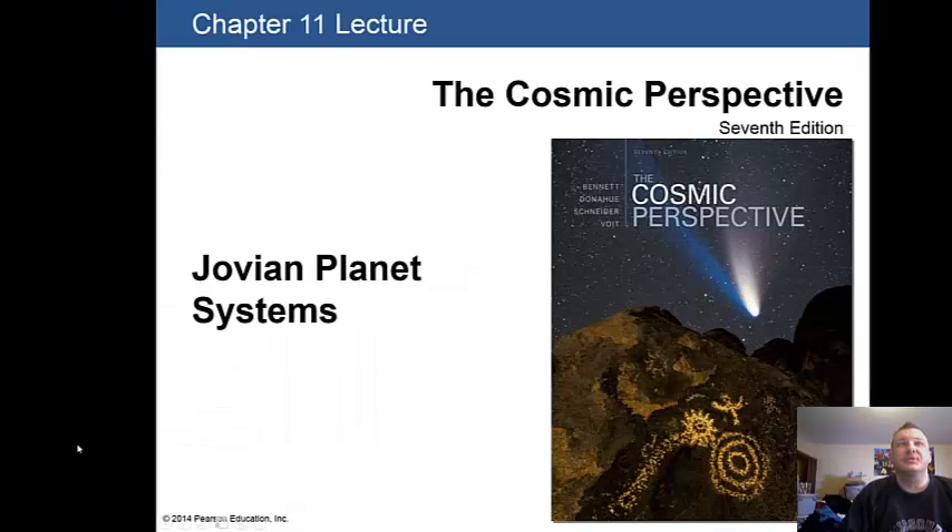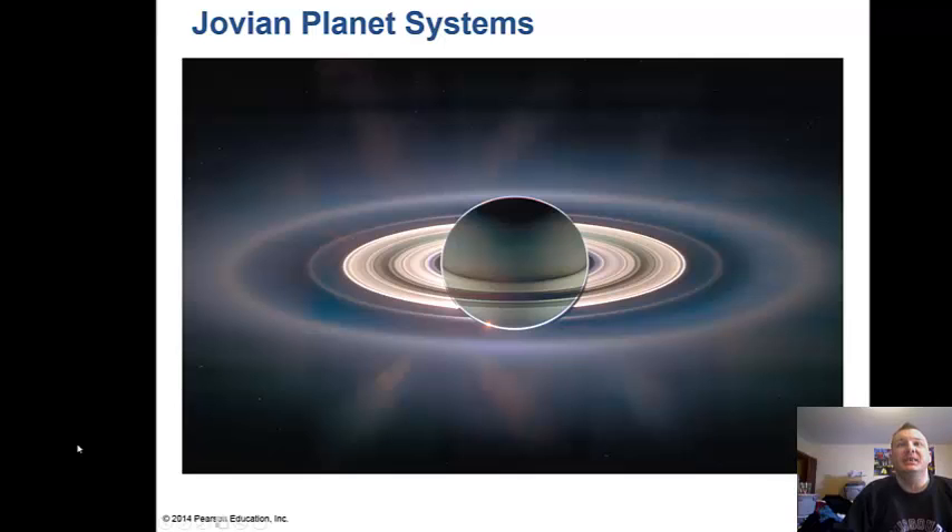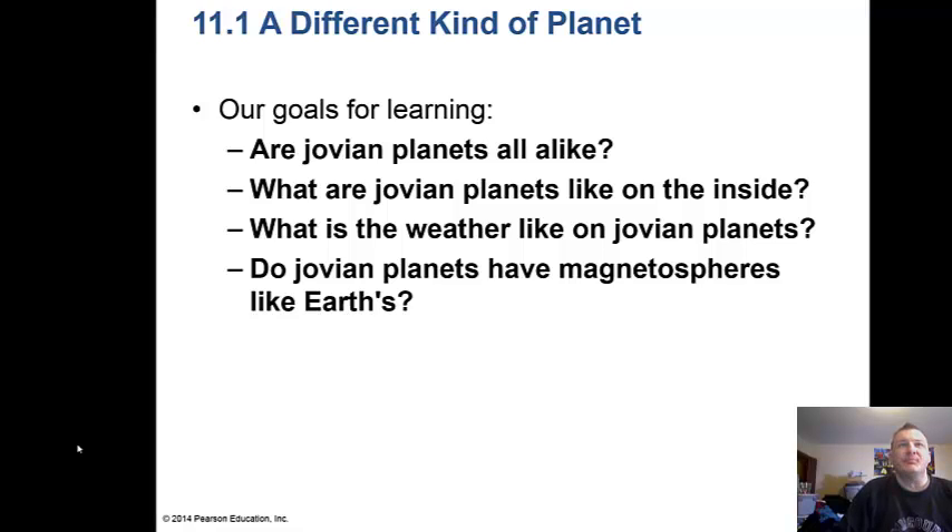Welcome back to Chapter 11: Jovian Planet Systems. Here's a picture of Saturn taken with the Cassini spacecraft, which has been there for about eight or nine years. This is a fairly long chapter, so we'll make this about a 25-30 minute lecture. We're going to learn what Jovian planets are like on the inside, what the weather is like, whether they have magnetospheres, and of course the Jovian planets are the big gas giants: Jupiter, Saturn, Uranus, and Neptune.